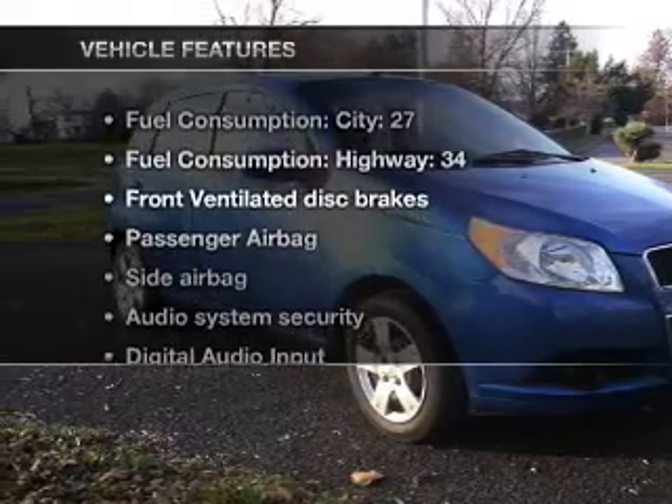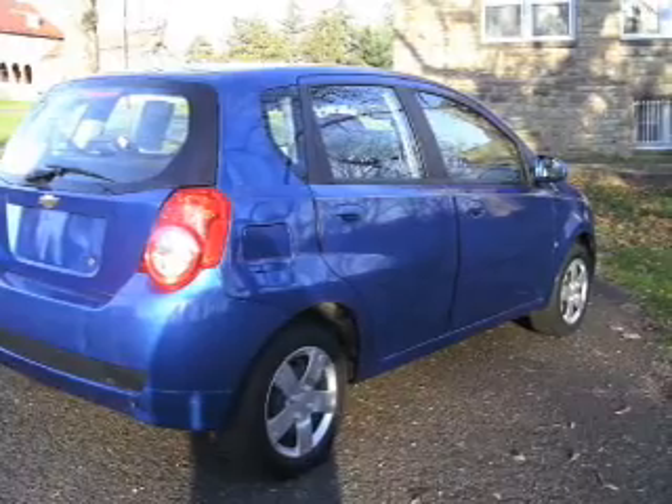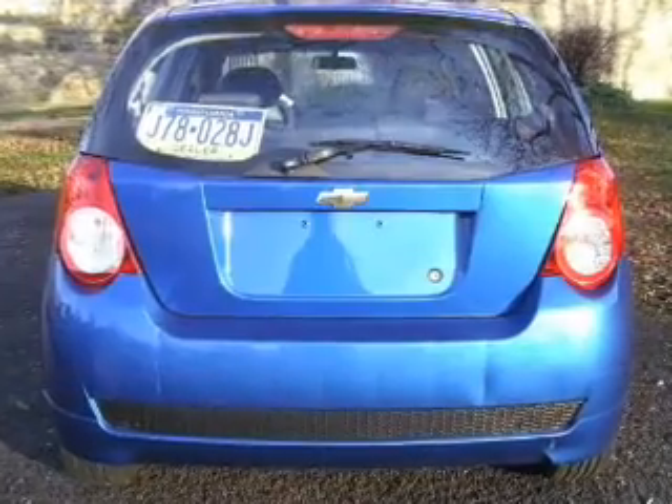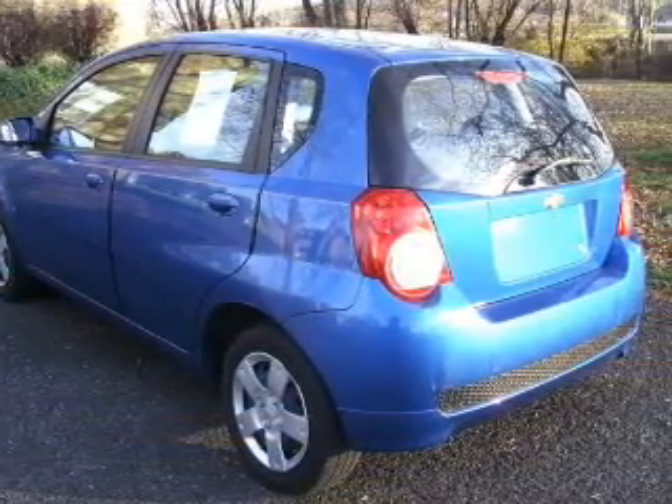Plus, enjoy these notable features that are included in this vehicle: power steering and an adjustable tilt steering wheel. And for your peace of mind, the following safety equipment is included: front ventilated disc brakes, passenger airbag, side airbag, and daytime running lights.